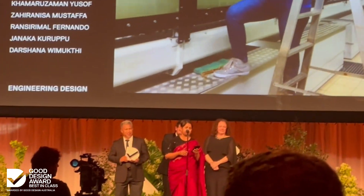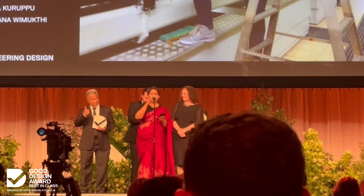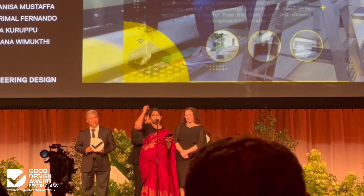I specifically want to thank Dr. Kamar Zaman Binwan Yusuf. He's here today, all the way from Malaysia.